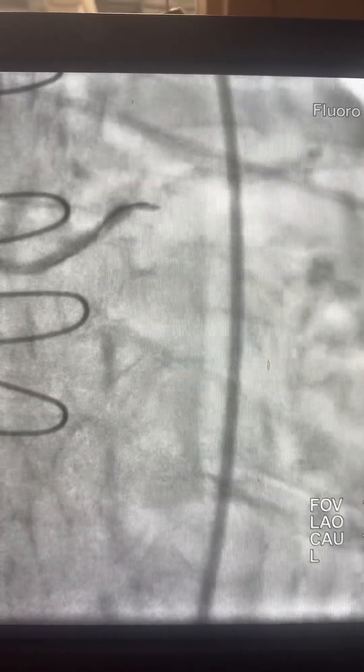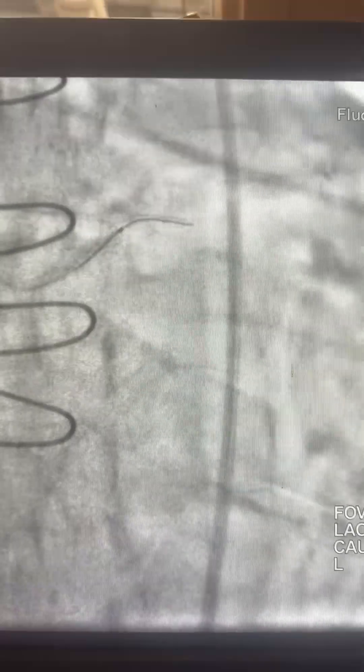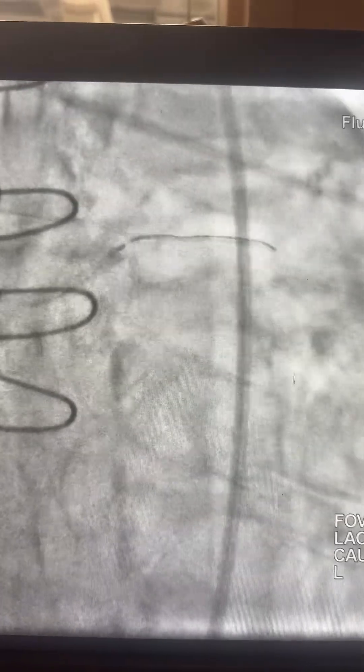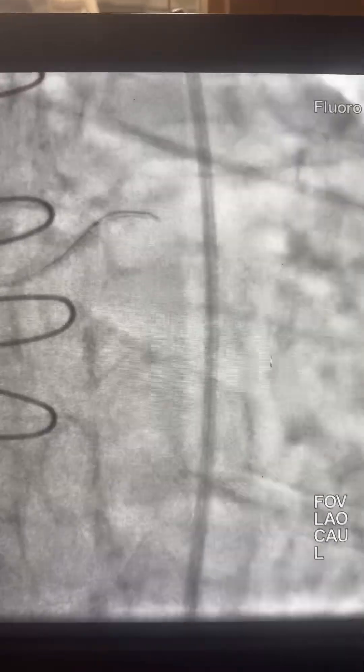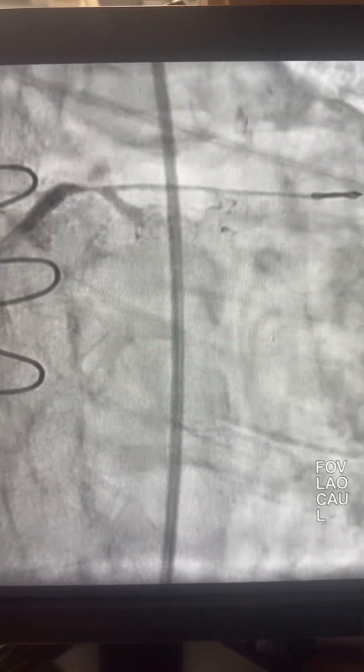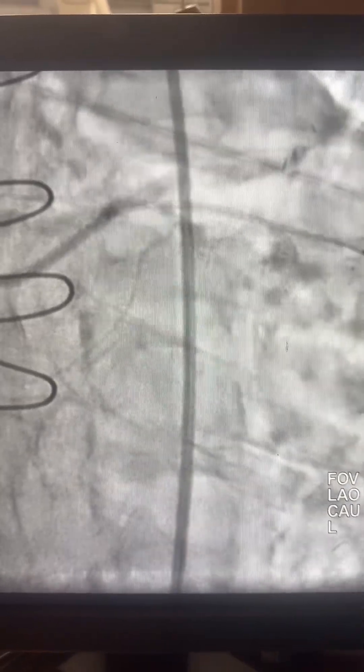So I have to support it with a 1.5mm balloon — see that 1.5mm balloon, one dot — and then the wire went to one of the small branches. Here we do an inflation of that small balloon, and then you can tell we now have flow and we can direct the wire.